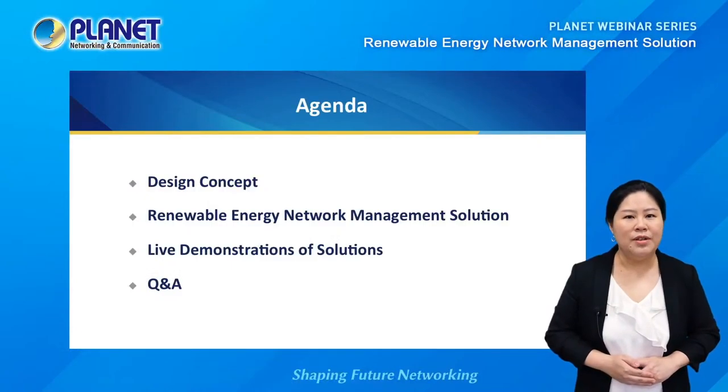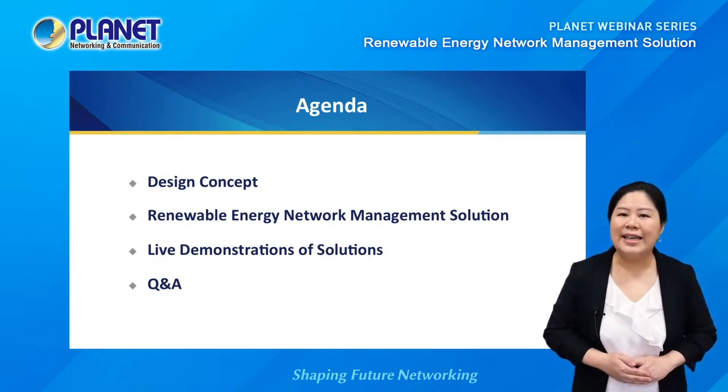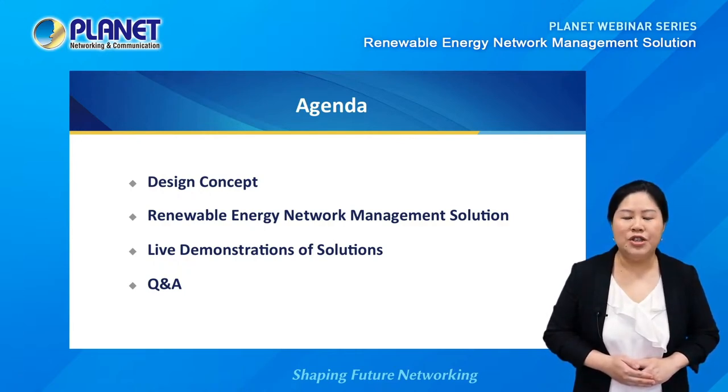For today's session, we will start with the design concept of Planet Renewable Energy Network Management Solution, and a presentation to show you the key innovations of this solution, followed by a live demonstration. We will finish with a Q&A session, so make sure to submit your questions to the chat room or send your message to sales@planet.com.tw, and we will have someone to help you shortly during or after the webinar.